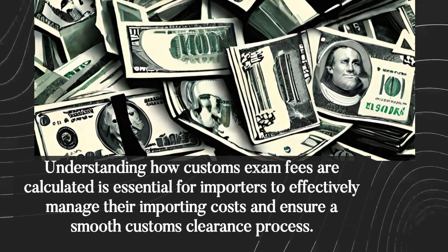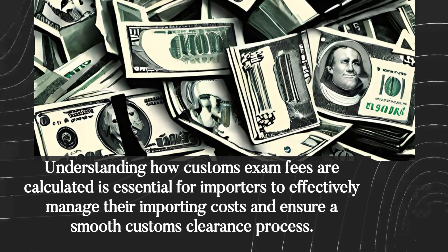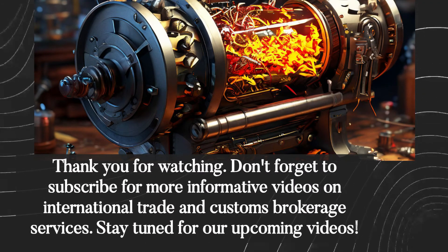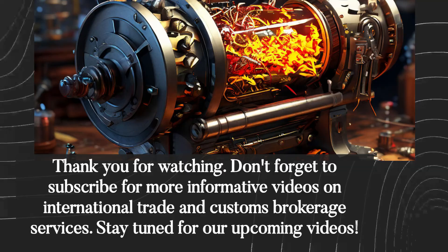Understanding how customs exam fees are calculated is essential for importers to effectively manage their importing costs and ensure a smooth customs clearance process. Thank you for watching. Don't forget to subscribe for more informative videos on international trade and customs brokerage services. Stay tuned for our upcoming videos.